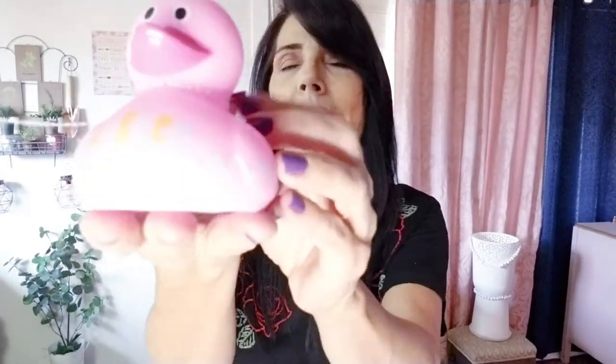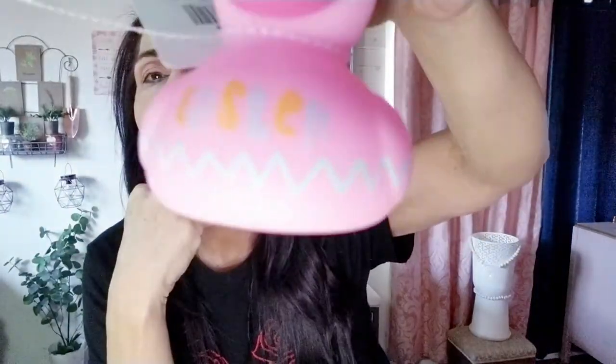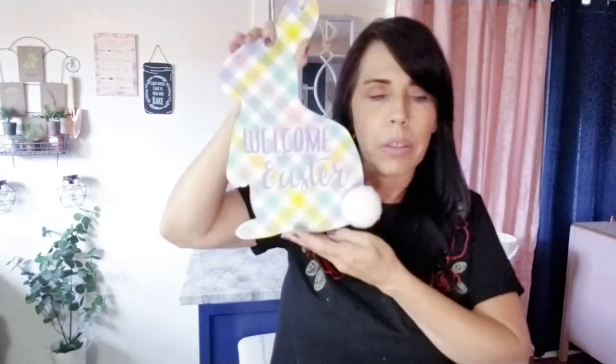I found this cute little pink rubber ducky that says Easter on it — it was 99 cents and I'm going to use it in a DIY. I also picked up this little bunny for 99 cents. It's got a little cotton tail and a pretty pastel plaid or gingham pattern — good size, so I'll do something fun with it.